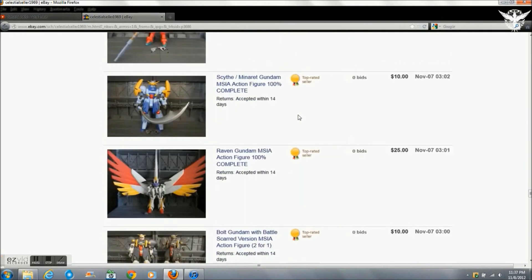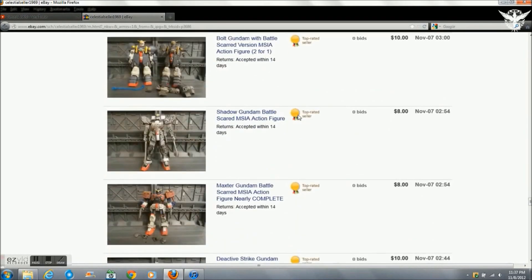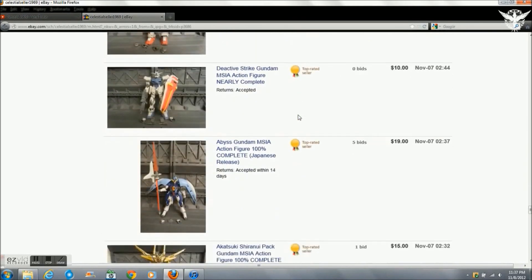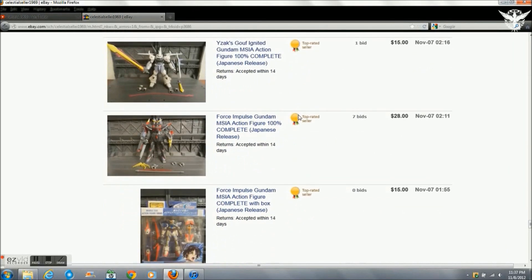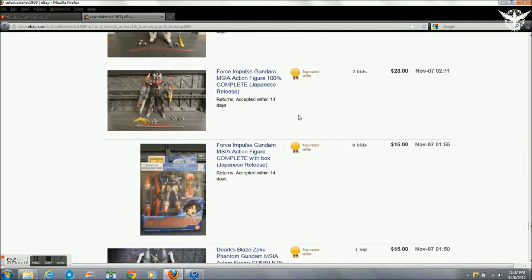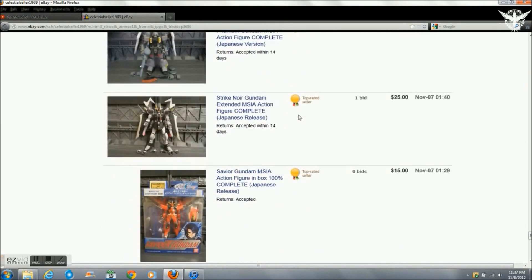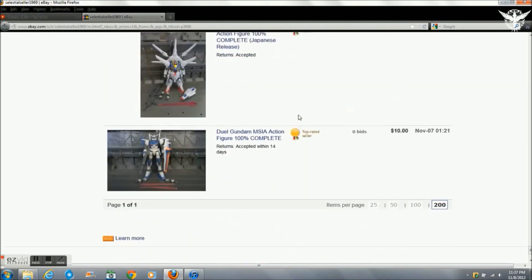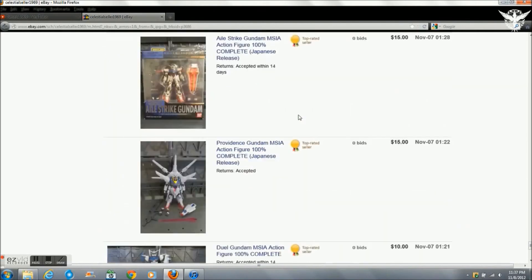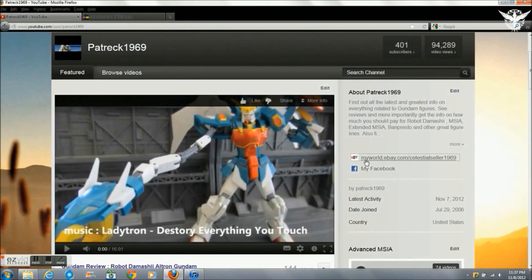Like I always do, anybody who's interested can go ahead and immediately message me and make me an offer on a figure, or just take my buy-it-now price. Just so you know, that doesn't ensure any of the figures you see right now are going to be there a couple days down the road, because they could be purchased before the end of the bidding. So you should definitely check out everything. Remember, this is the last sale I'm going to have for a couple months.